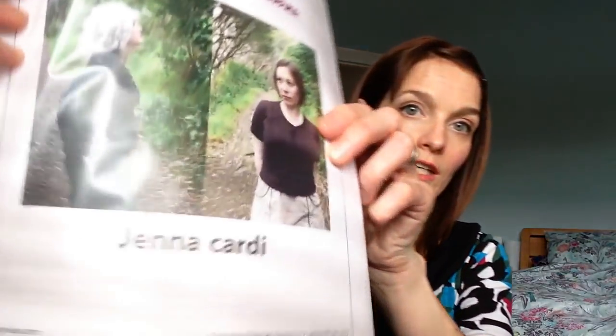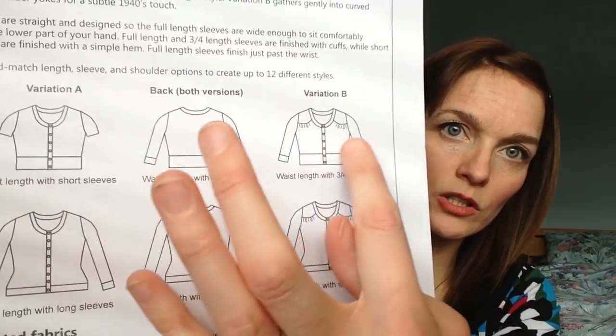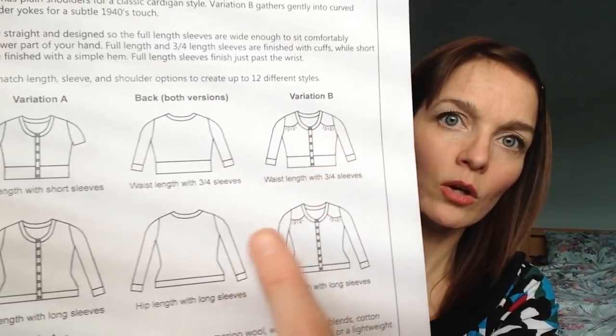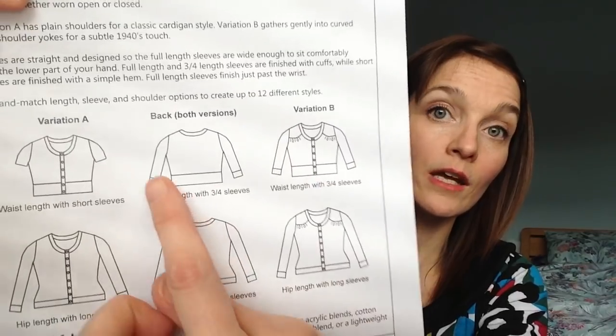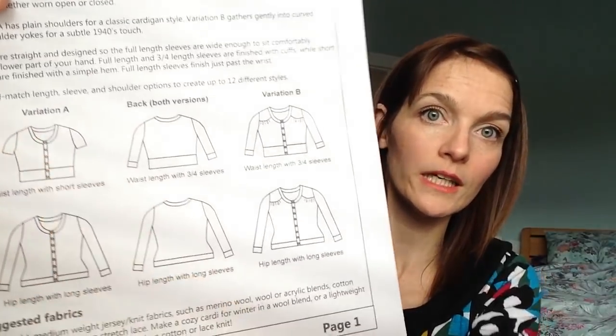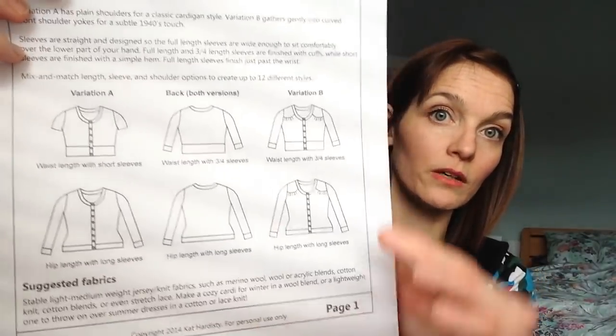Another pattern I purchased was the Jenna Cardi from Muse Patterns. It's really great — it's got so many different options. There's a cropped version with pleat details in the shoulders, a three-quarter length plain version, a short sleeve, a long sleeve, and a plain long sleeve with a longer bodice. So you've got a lot of options — really good value for money. Cardigans are always handy when you make your own dresses.